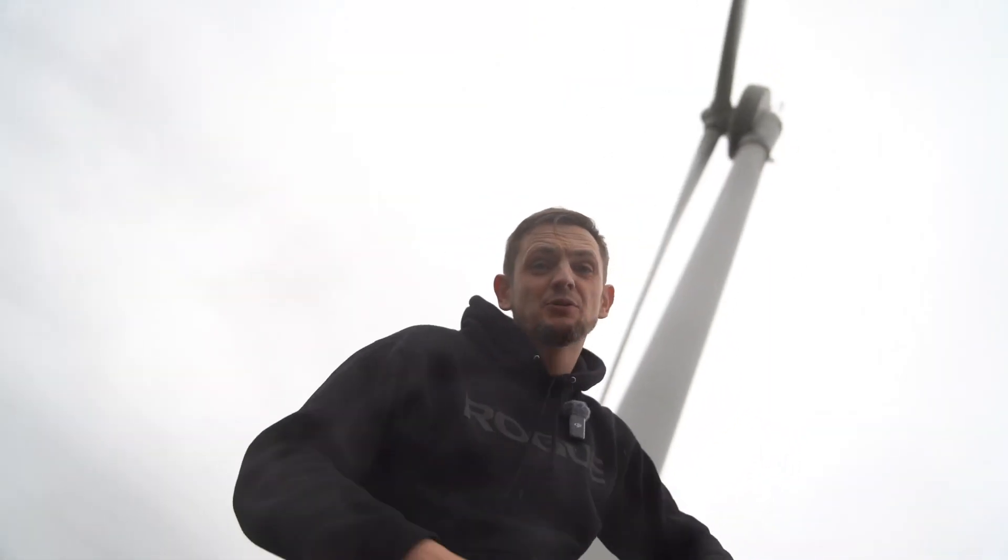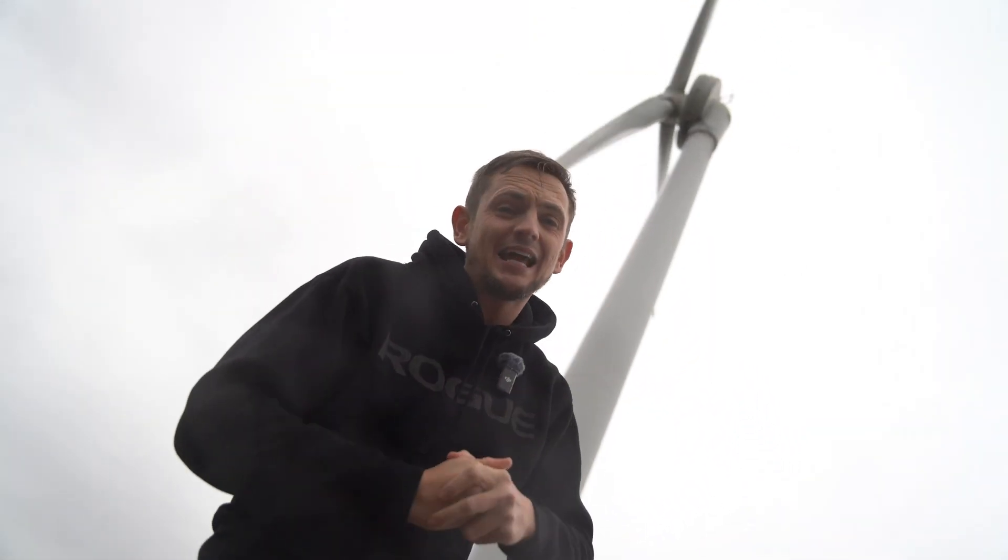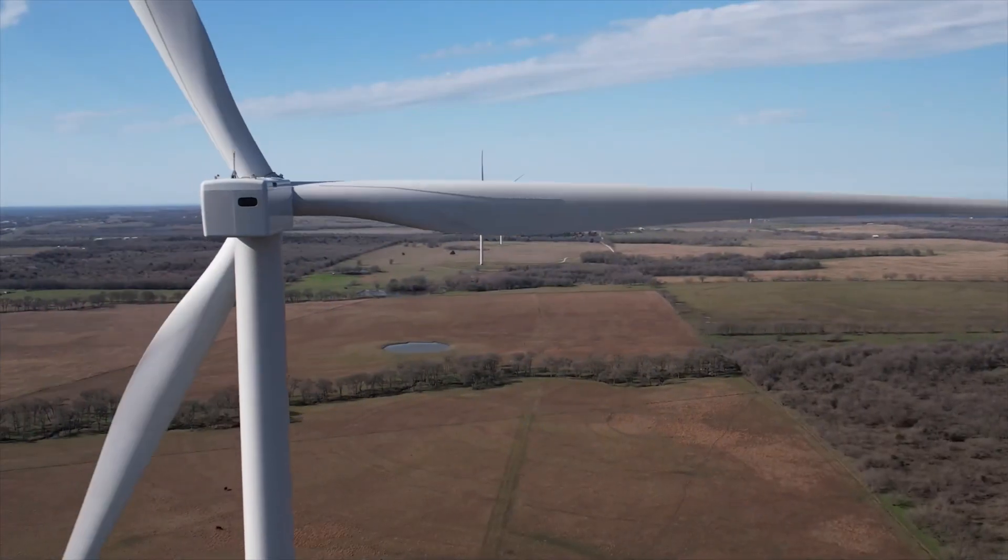Wind turbines like this one here produce lots of clean green energy, but they also put lots of pressure on the grid. Now if you've got a home storage battery, then you can be part of the solution. Let's head back to the office and I'll tell you all about it.